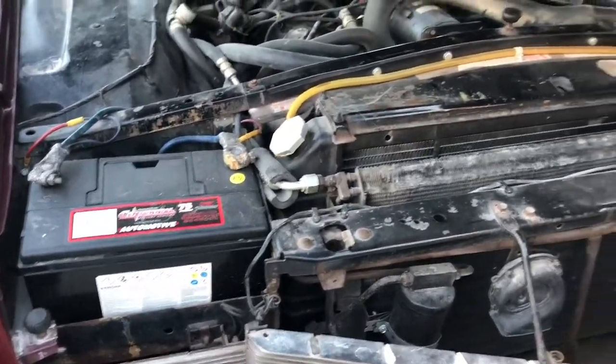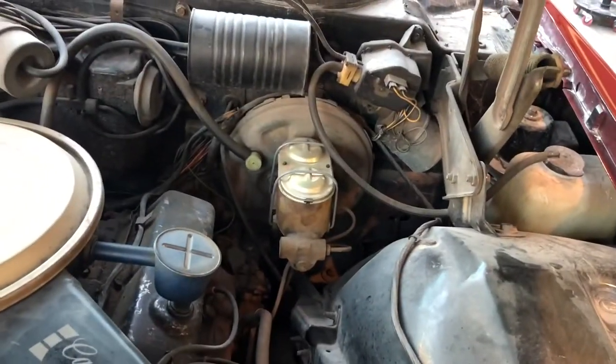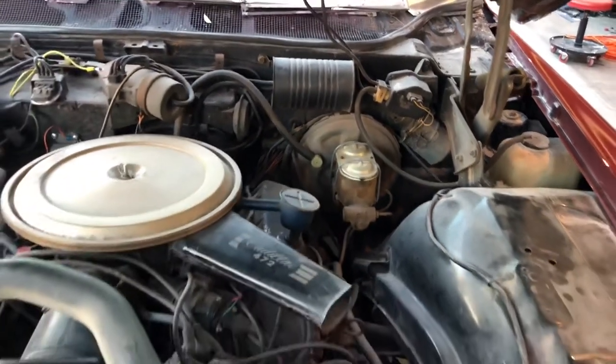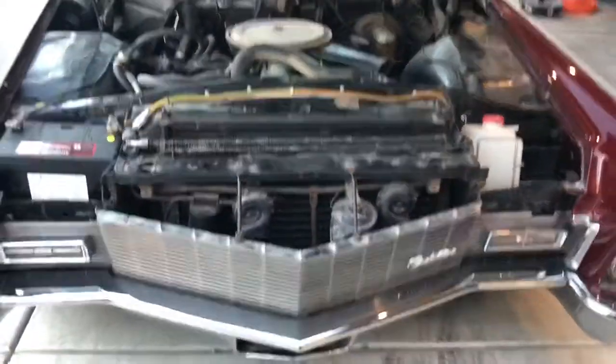The battery's new. You can see the dual master cylinder, as opposed to the single master on the older cars — I'd much rather have a dual master, it's much safer. But that's the engine compartment.